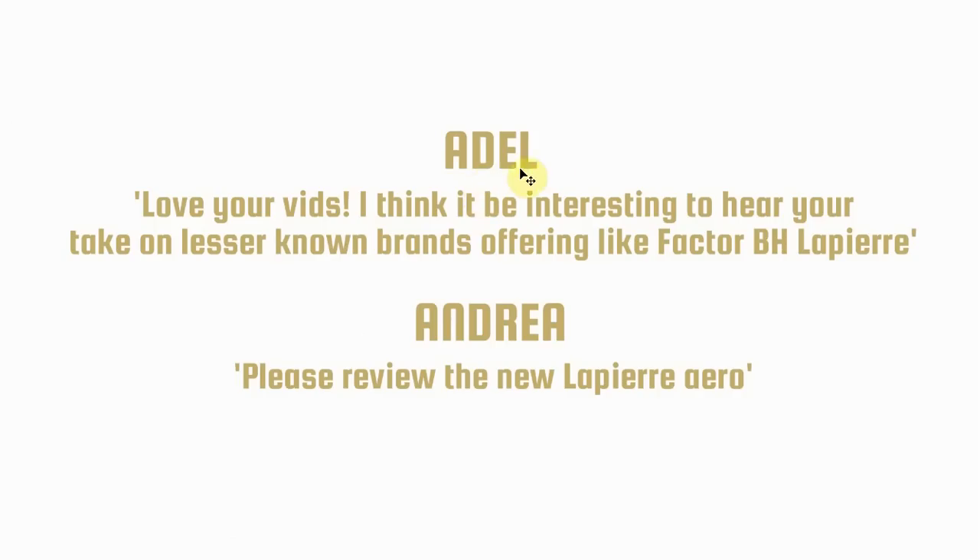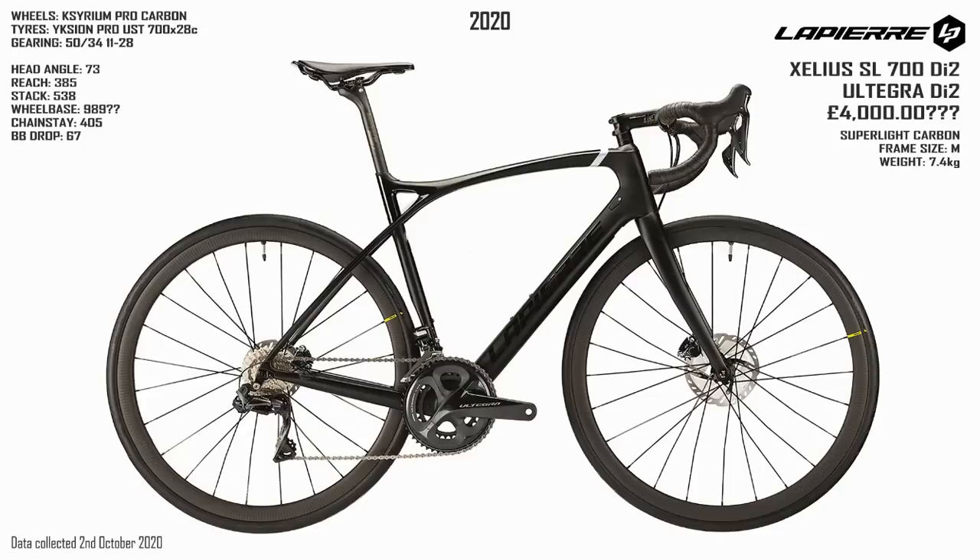The next comment was from Adel: he'd like to hear my take on lesser-known brands like Factor, BH, and Lapierre. I also got a message from Andrea asking me to review the new Lapierre Aero. Fair play — I don't do much with Lapierre bikes on my videos. This is the Zellus SL 700 Di2. I don't think Lapierre really want to sell this bike in the UK because I couldn't find a price and it's not on their website. Some manufacturers are great at disseminating information and others really don't seem interested in selling in the UK.